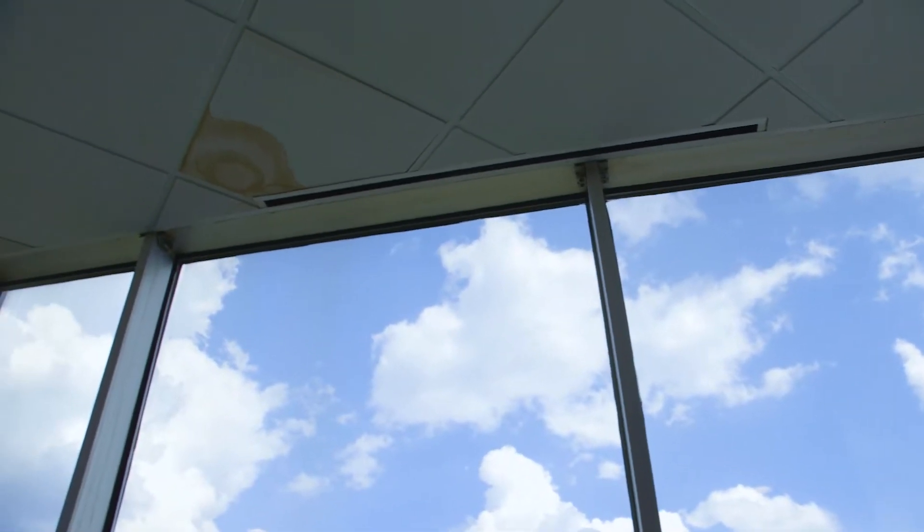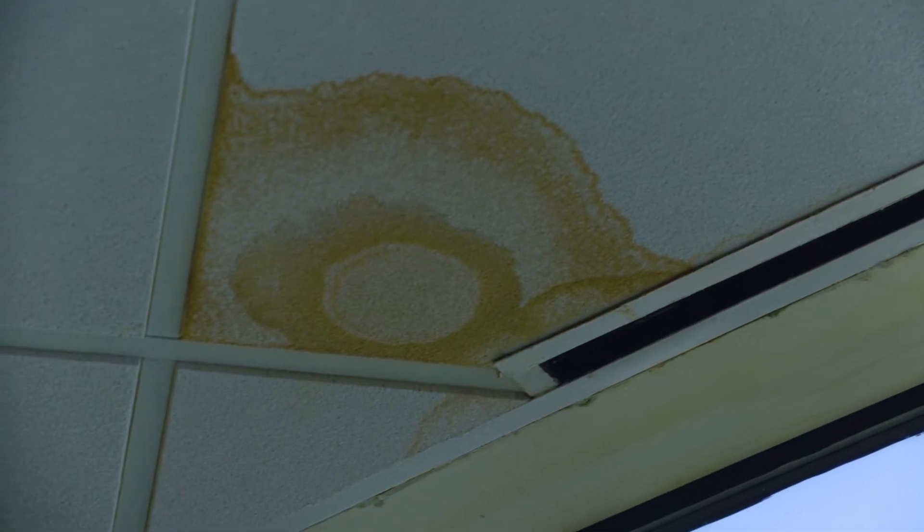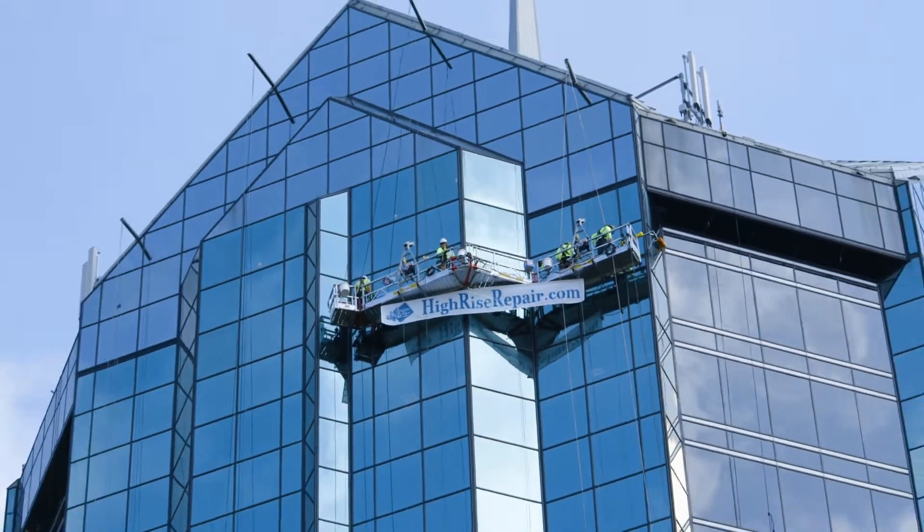The only problem is it's always leaked like a sieve. The first time I showed up it had stormed the night before and it had 65 leaks. Whenever it would rain with high winds, we would have window leaks at just about every window in the building. Tenants' furniture would get ruined, paperwork would get messed up, and my phone would ring off the hook all day.